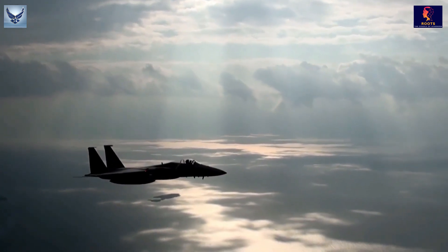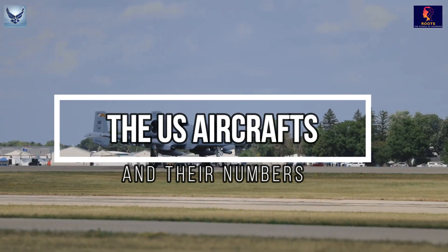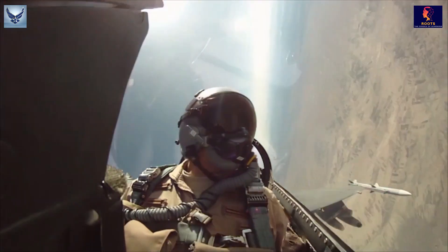Welcome to the second episode of the Warplane series. In this video, we will have a brief look at the United States Air Force and the aircraft operated by the United States Air Force.